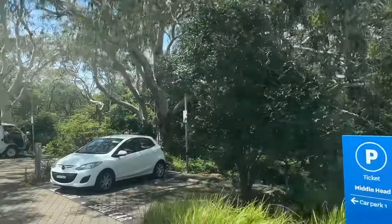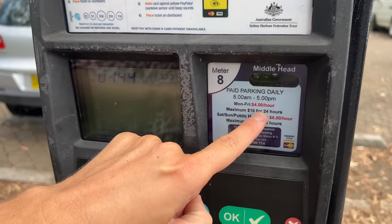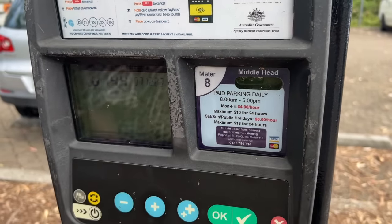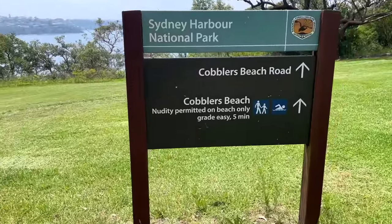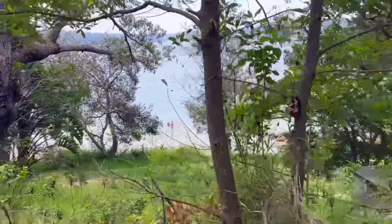To get to Cobbler's, park at one of the parking lots on the peninsula. Parking is $4 per hour or $10 for a day pass. Look for the sign at the end of the peninsula and follow the trail down. The walk shouldn't take more than 10 minutes.